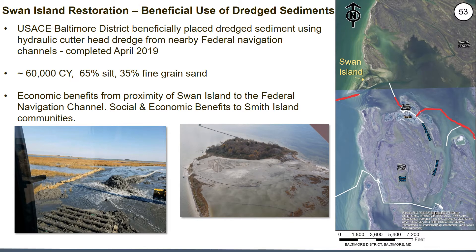The Swan Island restoration involves a beneficial use of dredge sediments. The US Army Corps of Engineers Baltimore District used a hydraulic cutterhead dredge to place approximately 60,000 cubic yards of sediment on the low-lying footprint of Swan Island, completed in April 2019. Getting back to the triple win outcomes, there were also economic benefits and efficiencies for the Baltimore District due to the close proximity of the federal navigation channels to Swan Island, shown in red on the image at right. There are also social and economic benefits for Smith Island communities, as these navigation channels are their lifeline for transportation, commerce, fishing, and tourism.